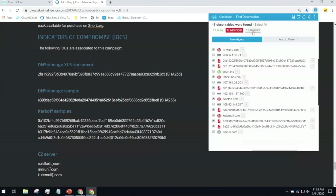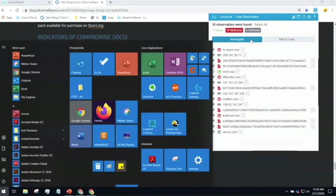Later, we're going to select some observables and hit 'investigate' — I'm going to show you the Cisco Threat Response console so you can see how to dig in and answer the second part of the question: has it been inside our environment, and what action is needed?